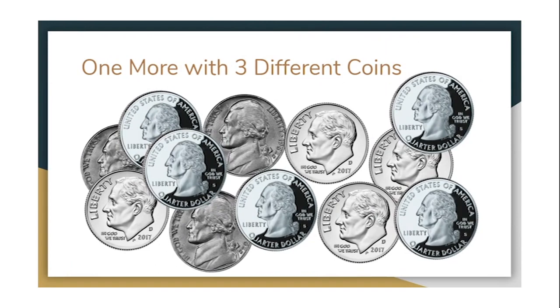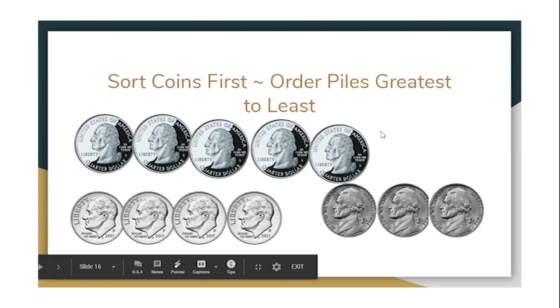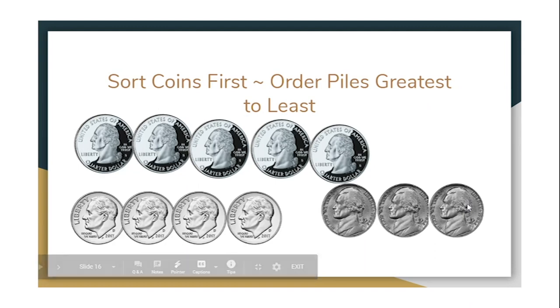Let's try another example — this one has even more coins and three different types, so we will have three different piles. I've sorted the coins by their value and placed them in order from greatest to least. We skip count the quarters by 25: 25, 50, 75, a dollar, a dollar 25. Next we switch to dimes and count by 10s: a dollar 35, a dollar 45, a dollar 55, a dollar 65. Then we count the nickels: a dollar 70, a dollar 75, a dollar 80. This collection of coins is worth one dollar and 80 cents.